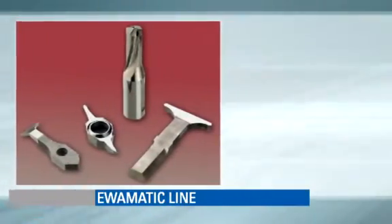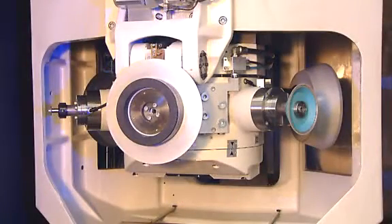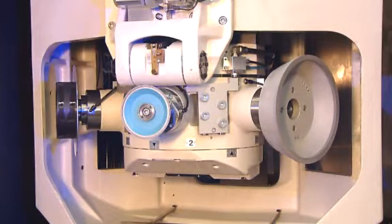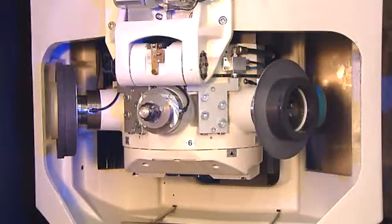The AvaMatic line's concept for success: its star-shaped grinding turret consists of six independent grinding spindles, and with a repeatability accuracy of one micron, up to twelve grinding wheels can be permanently fitted.